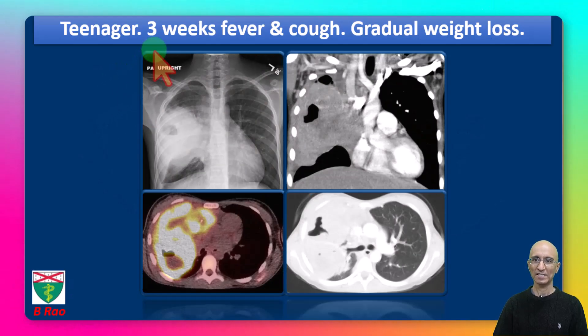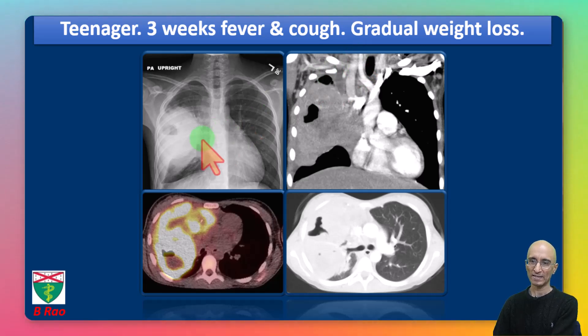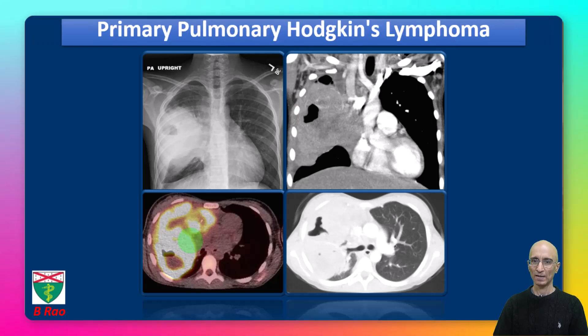So we are dealing with a teenager who had a history of fever, cough, and night sweats over a three-week duration and a 12-pound weight loss over a 12-month duration. The radiograph showed a cavitary mass, CT examination showed a cavitary mass with foci of air bronchogram, and the cavitary lesion was intensely FDG avid. The disease was confined to the chest on PET CT with no disease below the diaphragm. The biopsy showed classic Hodgkin's lymphoma, so we have a patient with primary pulmonary Hodgkin's lymphoma.